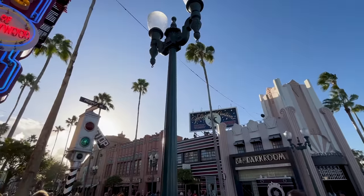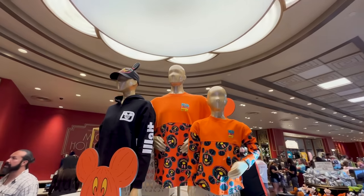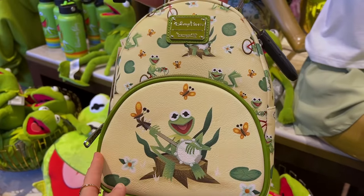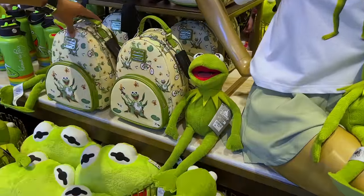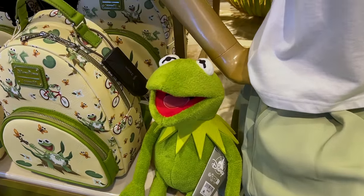By the way, Emil is here with us today and it's a very windy day, but we're going to cross over to Mickey's of Hollywood. Look at this new collection for Kermit the Frog! The Loungefly has been present here at the parks for some time — it's $78. It's perfect for this new collection because you can match it with the shirt, the plush, the pillow. The pillow here is $45, and I love the light green color of it.